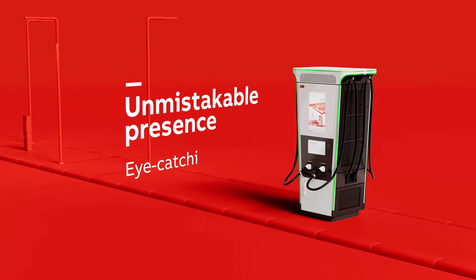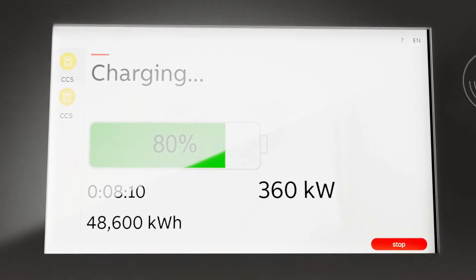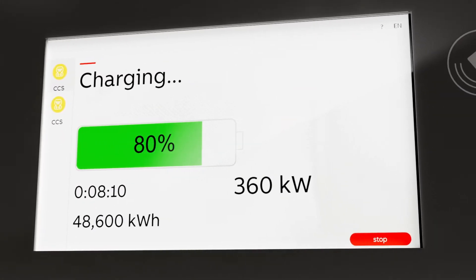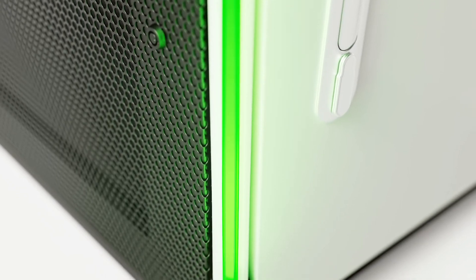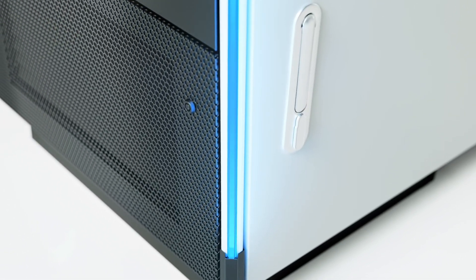The brand-new design is more ergonomic and modern. With its eye-catching design and intuitive user interface, the Terra360 provides an exceptional charging experience for every user.